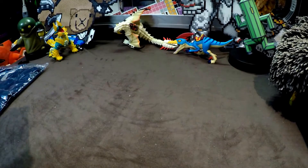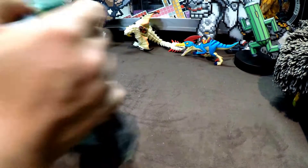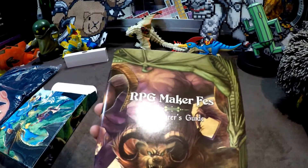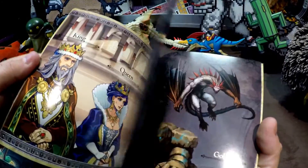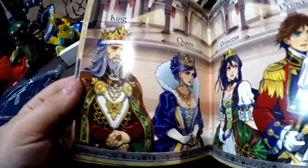and we are gonna be seeing how that looks. This is the one for 2017 and we will get to that a bit later. All right, so we have FES opened up now. Let's see what's inside. We have our cardboard inserts as always. First out is the RPG Maker FES Adventurer's Guide, which is our art book with some pretty cool art.